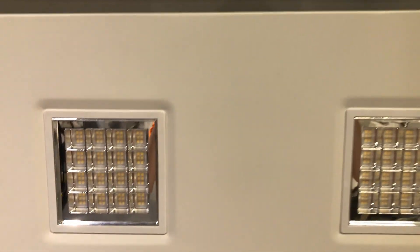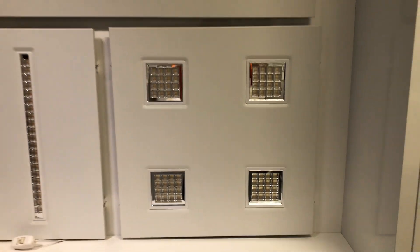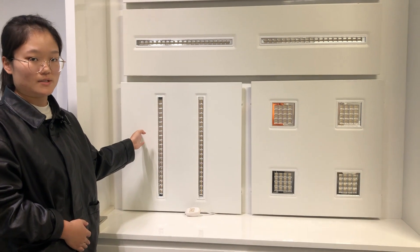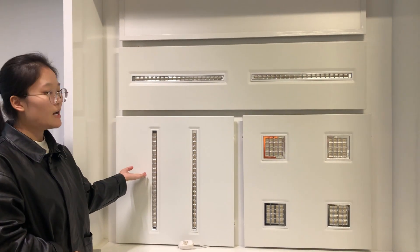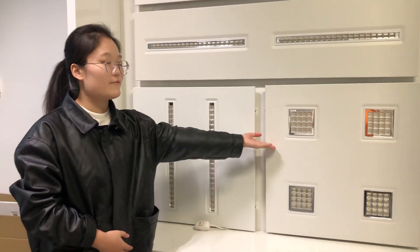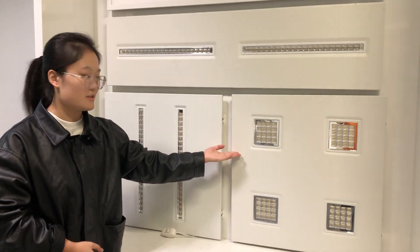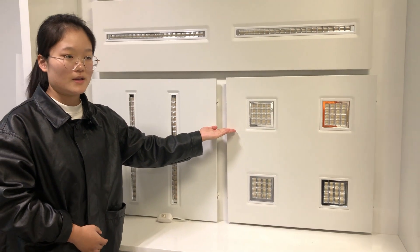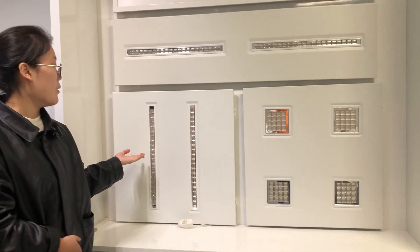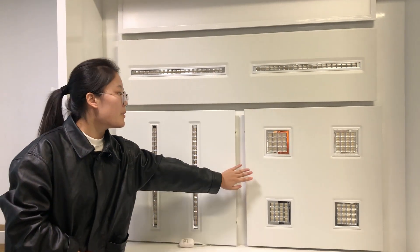For these two series, there are some differences between them. For our PN series, the luminous efficacy can reach 130 lumens per watt, while the PG series offers higher efficiency at up to 150 lumens per watt.